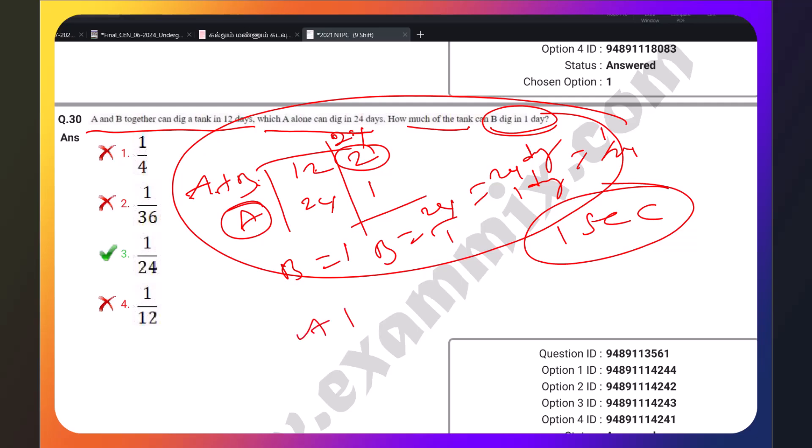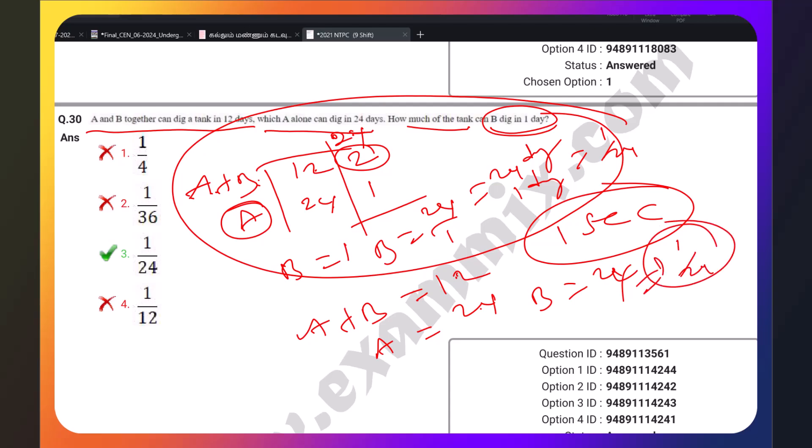A plus B equals 12 days. A equals 24 days. This is half. B is 24 days. 1/24 is B's share per day. A plus B equals 10, A equals 20 — let's verify.